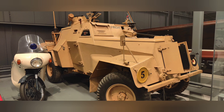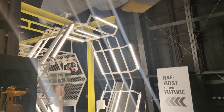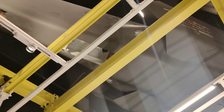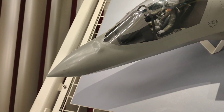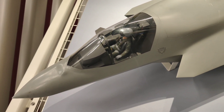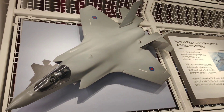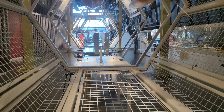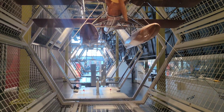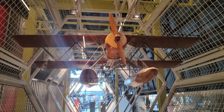Visitor facilities include a cafe, gift shop, and picnic area. Guided tours and educational programs are available for groups and schools. The museum is wheelchair accessible, with accessible parking and facilities for visitors with disabilities. Entry to the Royal Air Force Museum in London is free, though donations are appreciated to support the museum's operations and exhibits.